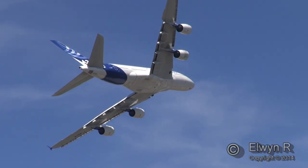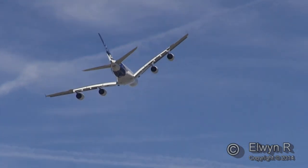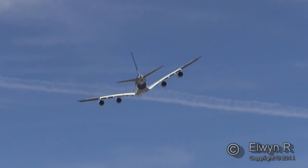Huge! The height and length of the aircraft is 24.1 metres and 72.8 metres respectively.